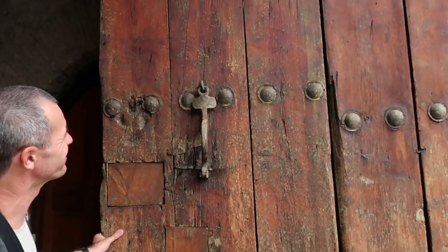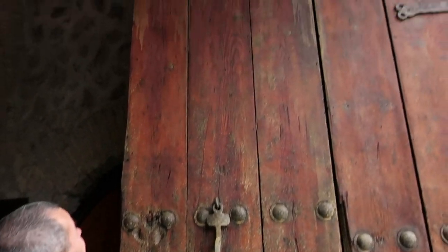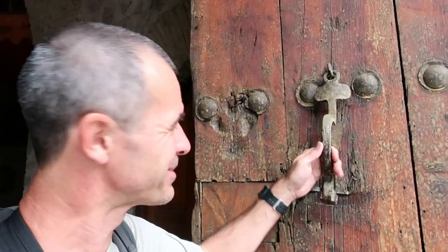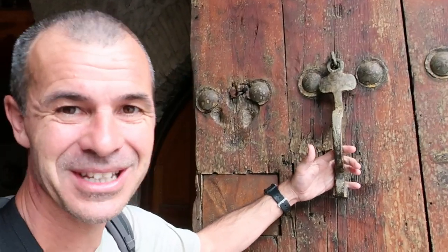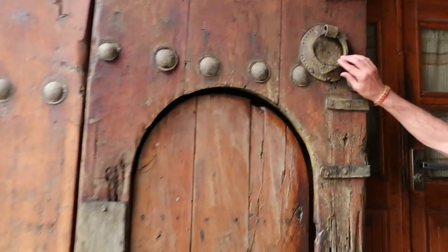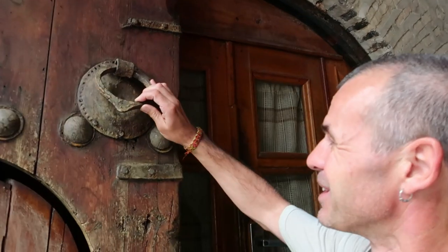These are the impressive doors to the 300-year-old Caravanserai. One of the great features - we saw this in Iran as well - is that there are two different types of knockers on the doors. There's a big long one which is the male's knocker, and a round one which is the female's knocker. They make different sounds, so when somebody knocks, the people inside know whether it's a male or female outside and will answer accordingly.